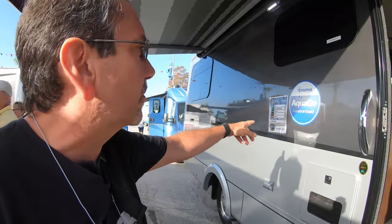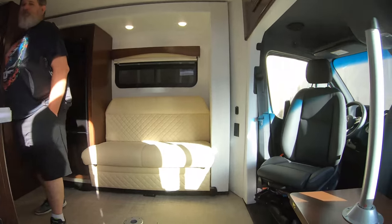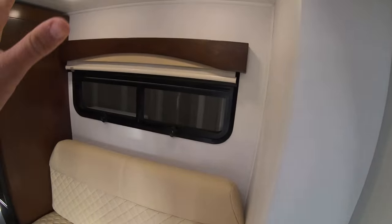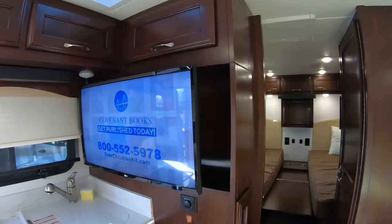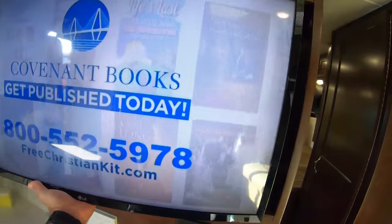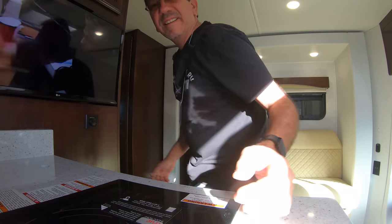That one has loud music and I'm gonna get a copyright strike, so let's look at some of these other units. This one is $139,900 here at the show. The TV slide. We have this very small slide, a sofa, and this is a TV that swivels so you can watch it while sitting down. It's probably a two-handed operation.